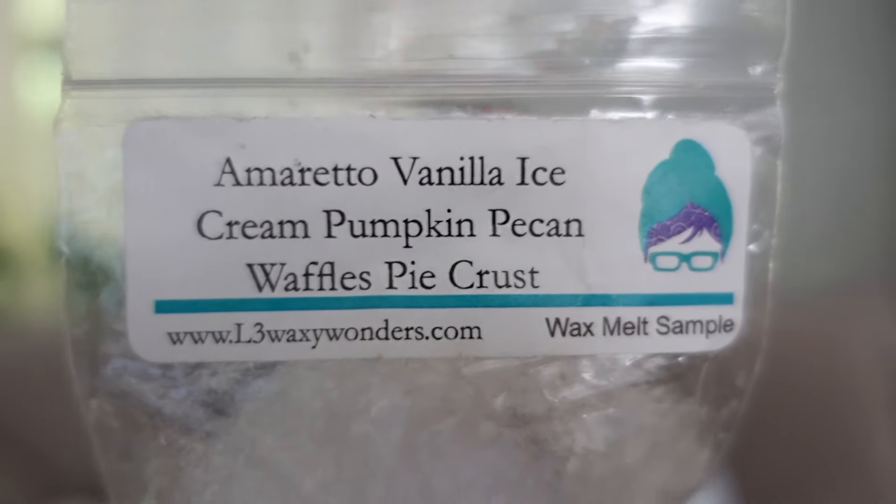This was Amaretto, Vanilla Ice Cream, Pumpkin Pecan Waffles, and Pie Crust. The only really bready base note in this is the pie crust, which is a good strong oil, but it has to put in a lot of work in a blend like this because Amaretto, Vanilla Ice Cream, and Pumpkin Pecan Waffles are such creamy buttery scents. L3's Amaretto is just so sweet — I don't get a cherry note from it. To me this just smelled like really extra sweet vanilla with a hint of amaretto and just a little salty pie crust on the bottom. It was pretty good.